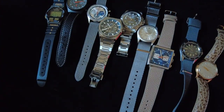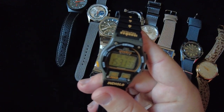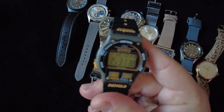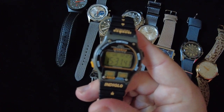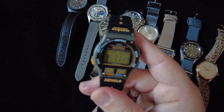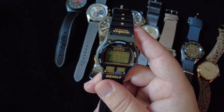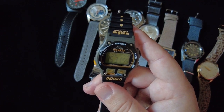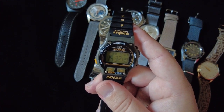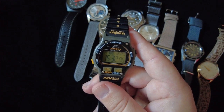The next one on this list is a Timex Ironman Triathlon. I actually purchased this one around 15 years ago when I was living in Tokyo. I saw it in a shop window and it just brought back so many memories — I used to own this exact model in middle school and high school. I always enjoyed wearing a watch, and this Ironman Triathlon really spoke to me.